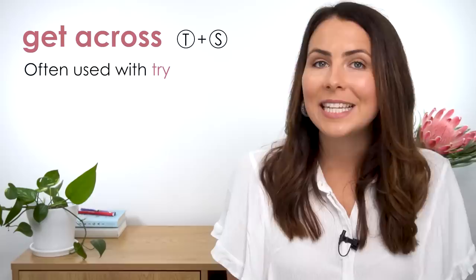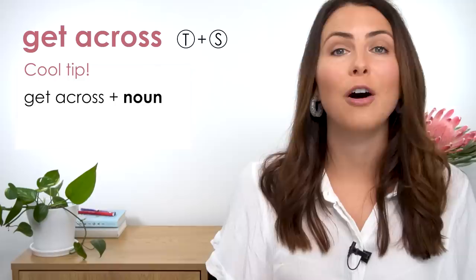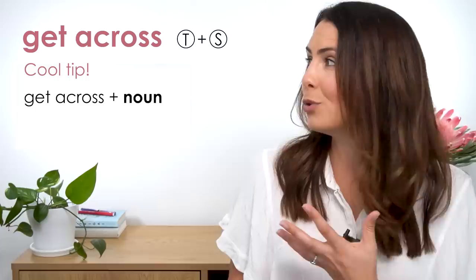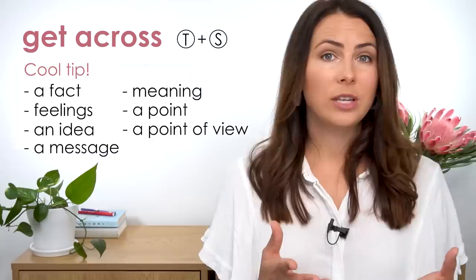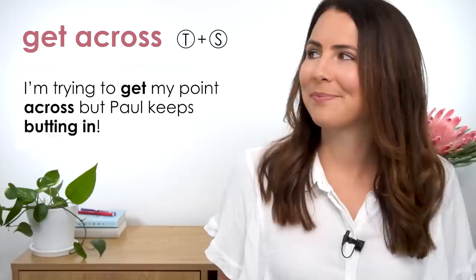'Get across' is often used with the verb 'try' to show that you're attempting to communicate a message when you want someone to understand something. Do you sometimes have trouble getting your meaning across in English? There are several nouns commonly used with 'get across': facts, feelings, ideas, letters, a message, meaning, a point, or a point of view. 'Am I getting the message across clearly?' 'I'm trying to get my point across but Paul keeps butting in.' I'm going to get to that phrasal verb soon!